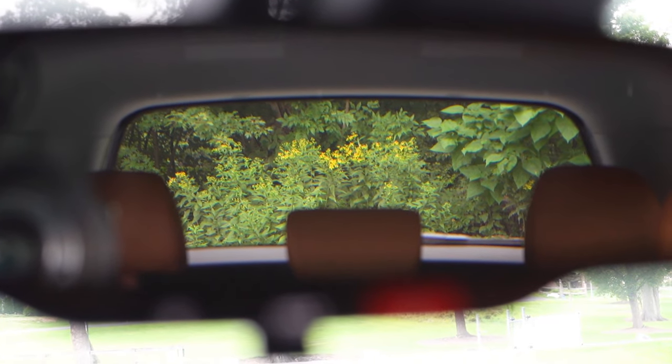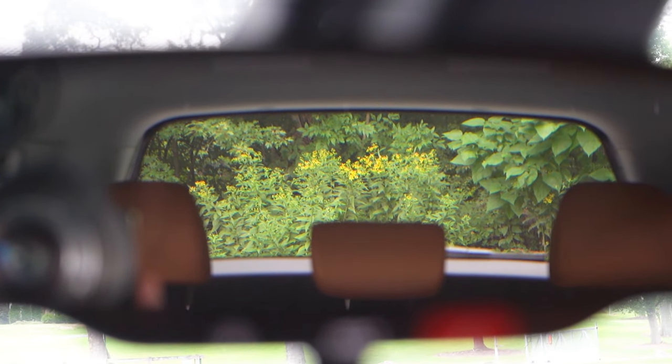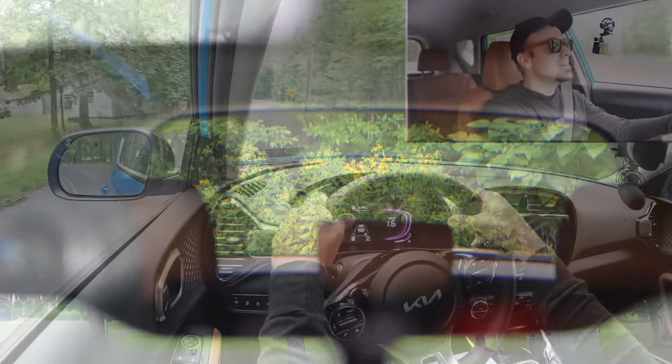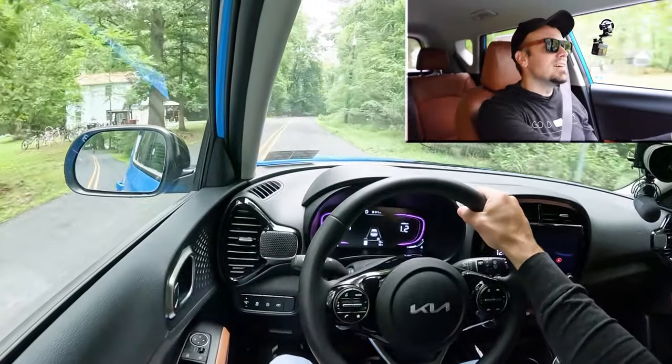Touching on rear visibility — because of the shape of the Soul, I think you guys know the answer: rear visibility is perfectly fine. I can see fine out of my rearview. That pretty much rounds out the performance segment of this review; let's now take a look at the exterior.